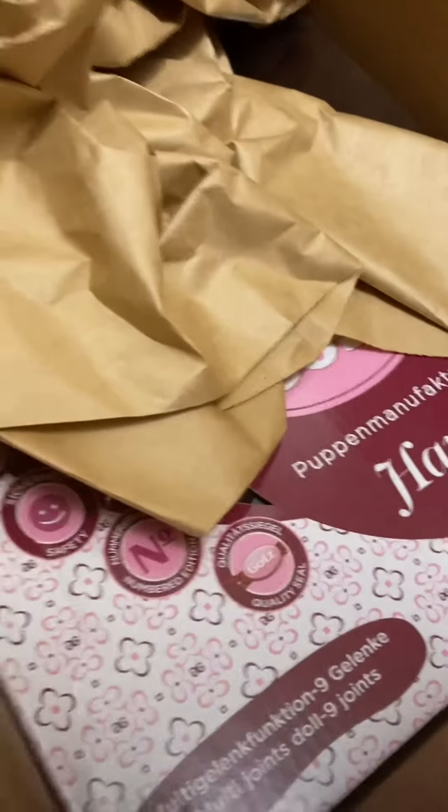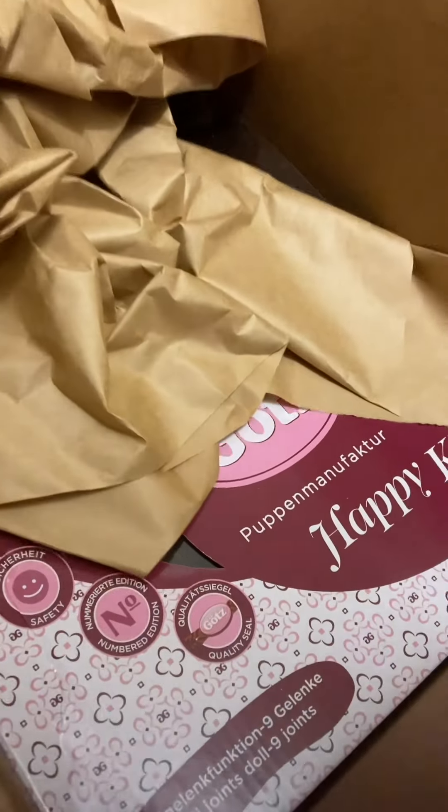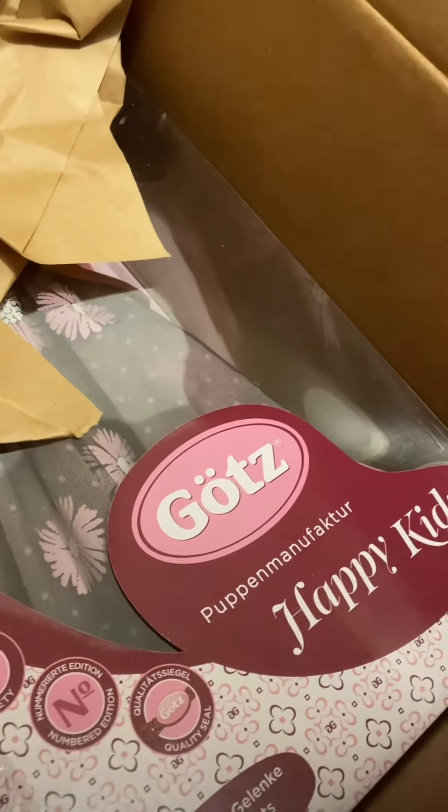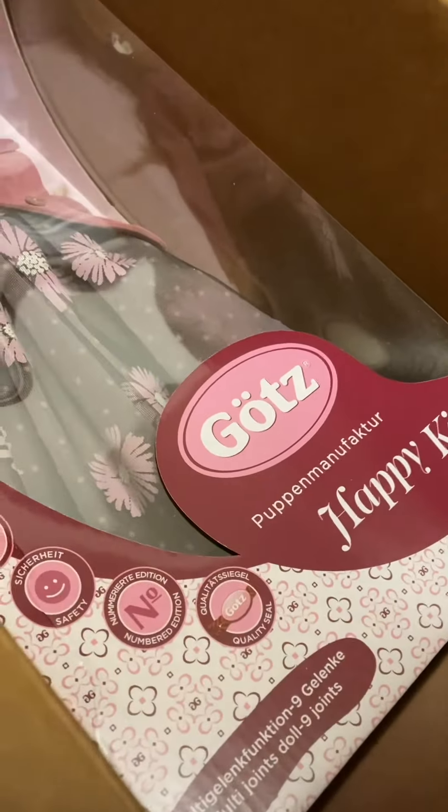I love Happy Kids, I love Getz dolls — I love them. People pronounce them differently but they are German, so I've heard that they're pronounced Getz.